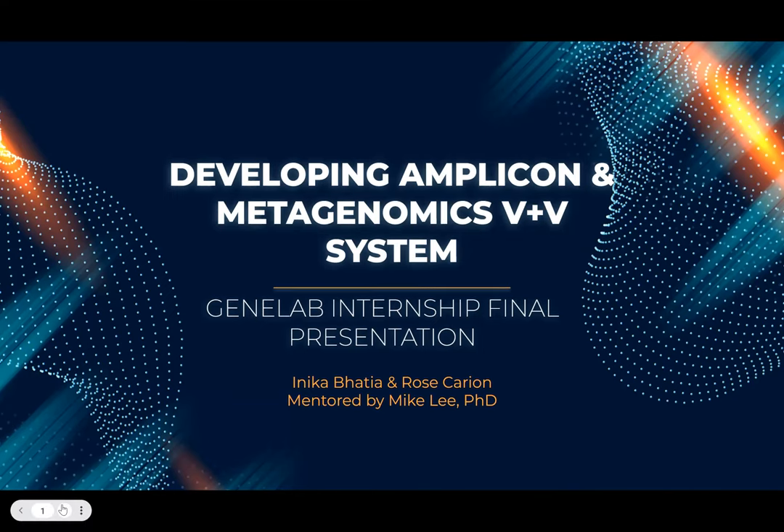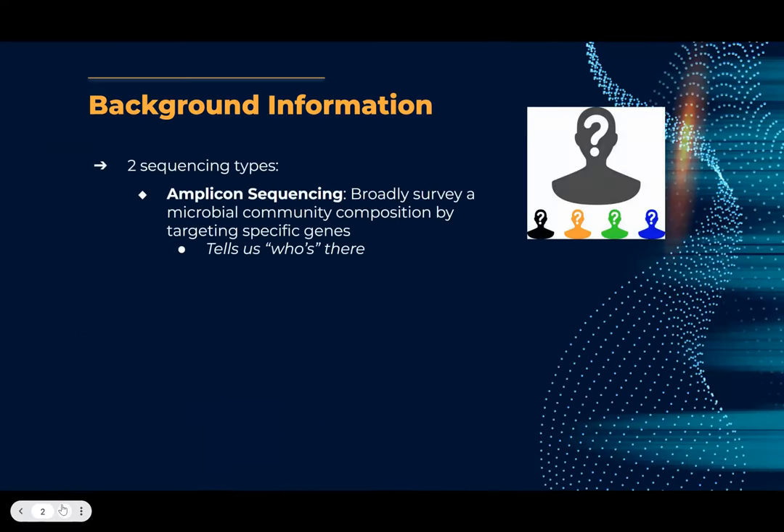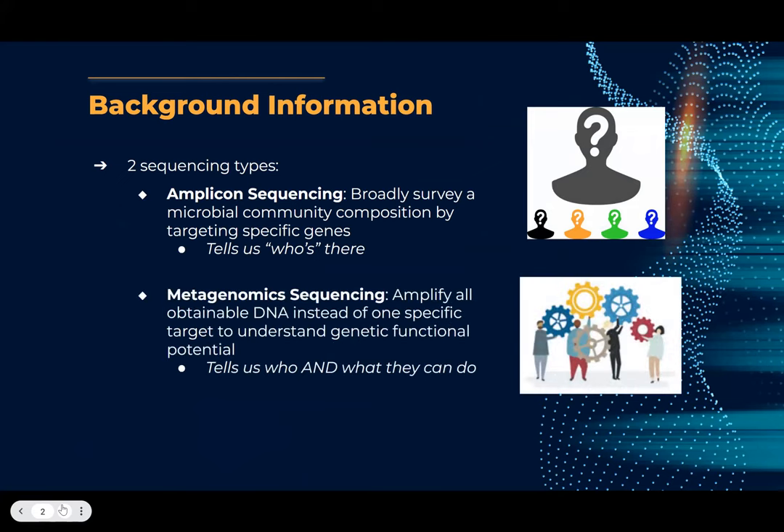A little bit of background information on the two sequencing types that we focused on. Amplicon sequencing is when you broadly survey a microbial community's composition by targeting very specific genes. Metagenomic sequencing will tell us who is there and what they can do, giving us insight into genetic functional potential by amplifying all the obtainable DNA.